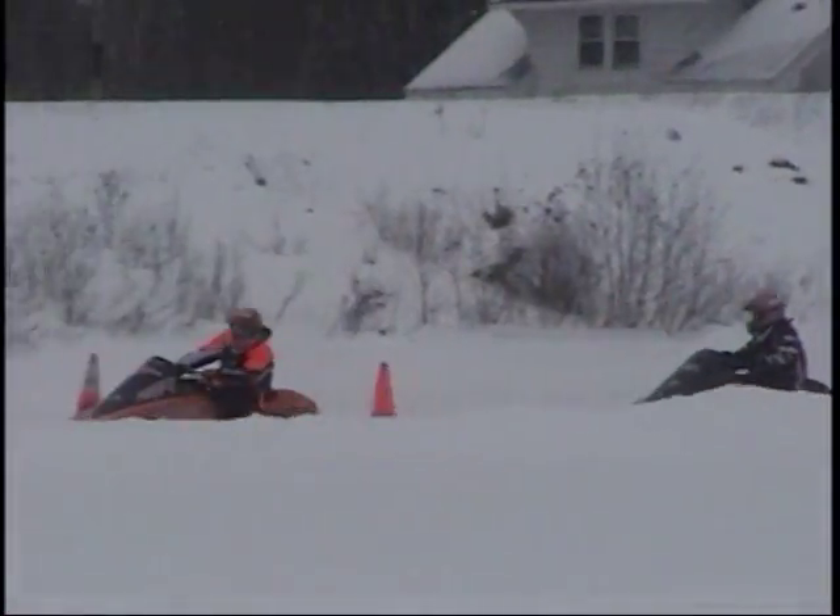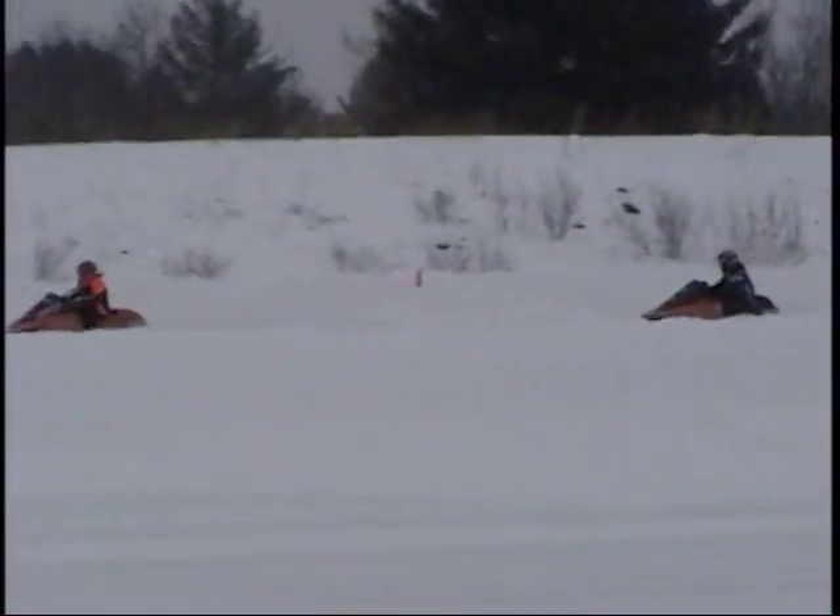What a race there. Miller trying to catch Stevens, but Ramblin' Ray pulls it out at the flag.